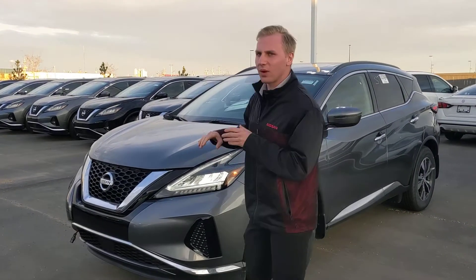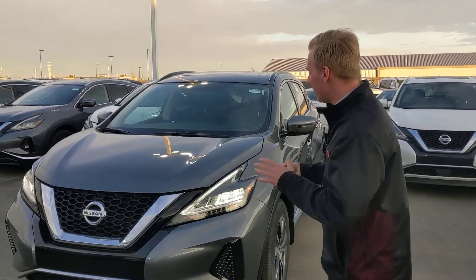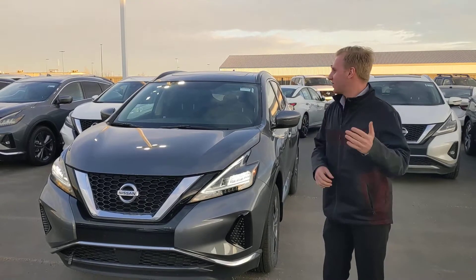Under the hood, it's going to have that 3.5 liter V6, so that's plenty of power for passing and charging on the highway. You see on the front of this one, bright LED headlights — awesome for nighttime driving.